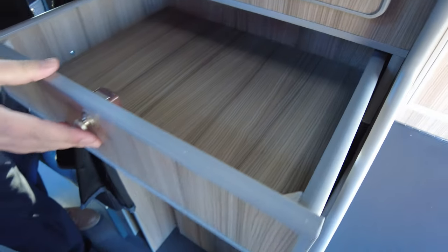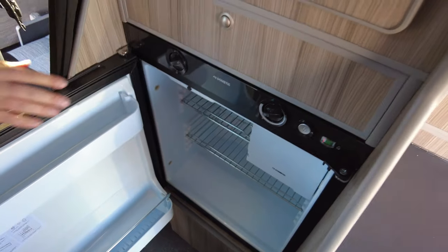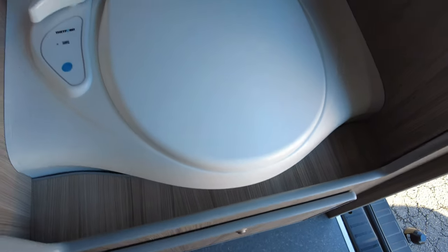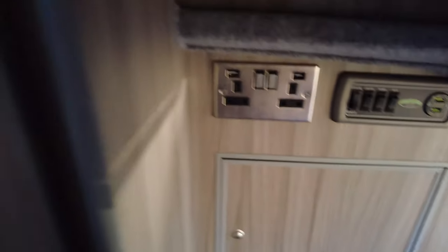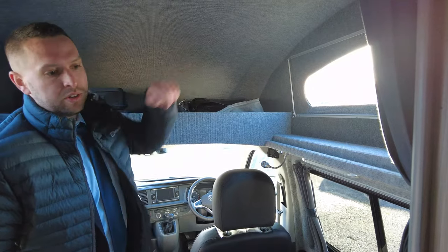Over to the side there's a nice big wardrobe space with a mirror, and underneath a big concealed drawer. You've got a large fridge with a freezer compartment — it's a three-way fridge so it can run on gas, mains, or leisure batteries. And just there you've got an onboard toilet, which is quite rare in these compact vehicles. It uses a normal toilet cassette as you'd expect in other motorhomes and caravans, accessible from the back. There are lots of blinds and curtains which close to keep everything private, plus your silver screens stored up top.